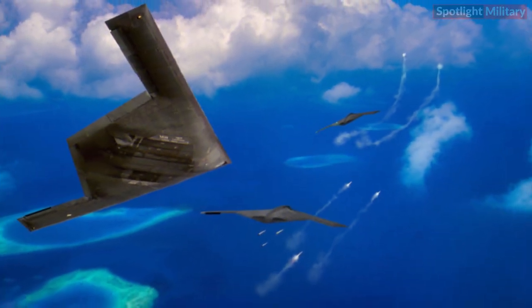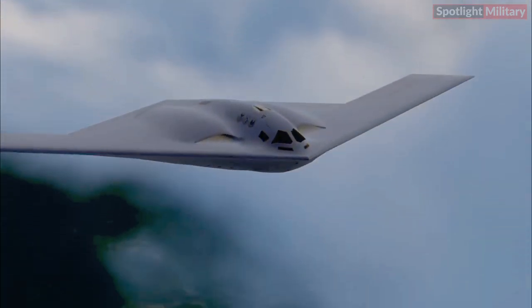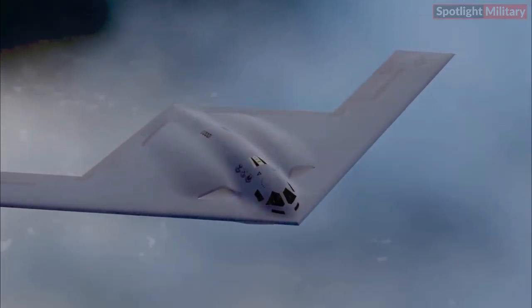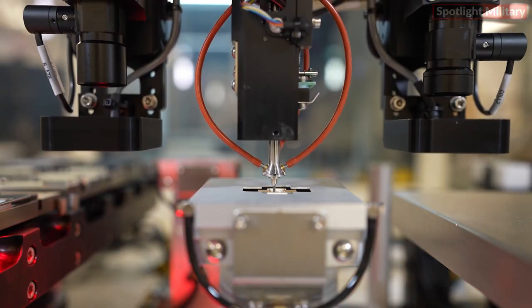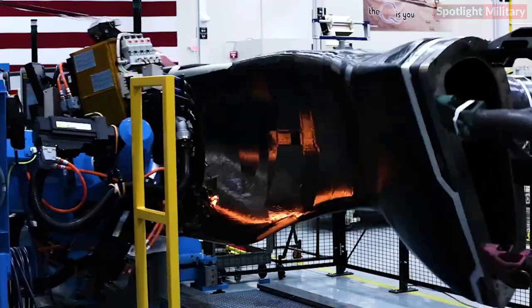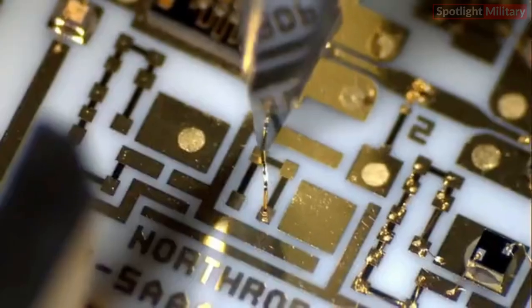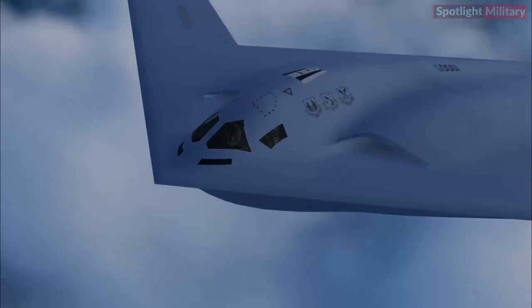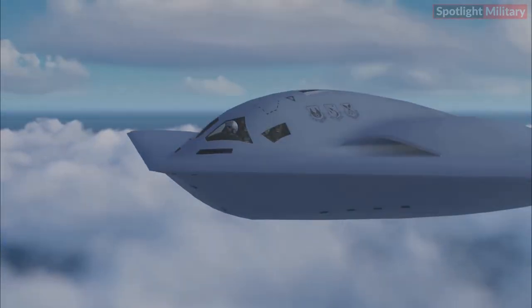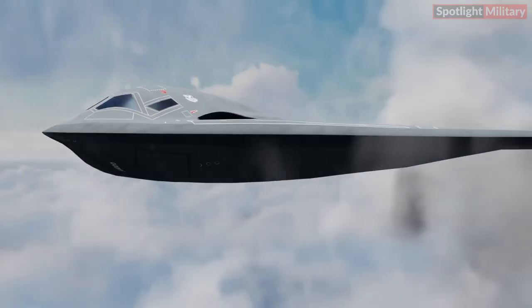Nine: Global Reach. The B-21 Raider is pivotal to supporting our nation's strategic deterrence strategy. In addition to its advanced long-range precision strike capabilities that will afford combatant commanders the ability to hold any target anywhere in the world at risk, it is designed as the lead component of a larger family of systems that will deliver intelligence, surveillance and reconnaissance, electronic attack, and multi-domain networking capabilities. In a dynamic global security environment, the B-21 will provide the flexibility and deterrence critical to the security of the U.S. and our allies.